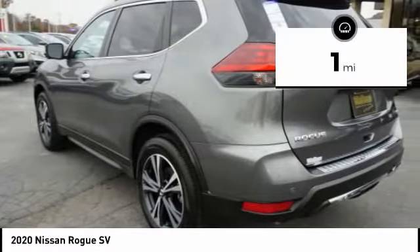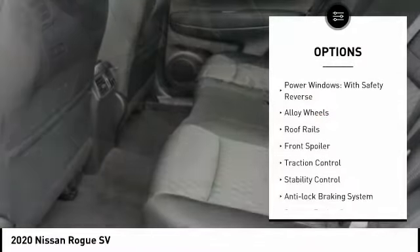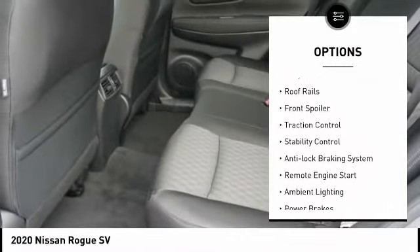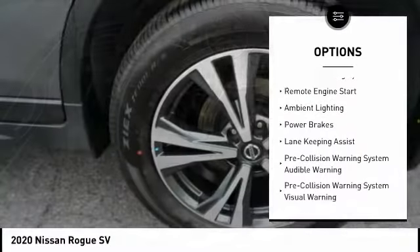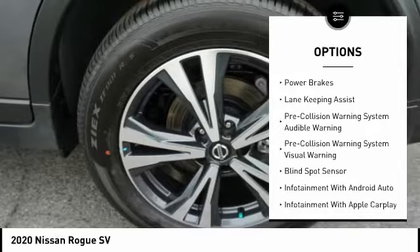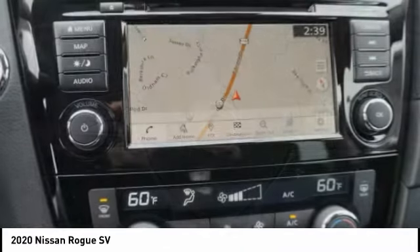This vehicle has less than 100 miles. Here are some of this vehicle's great options: power windows with safety reverse, alloy wheels, roof rails, front spoiler, traction control, stability control, anti-lock braking system, remote engine start, ambient lighting, power brakes.